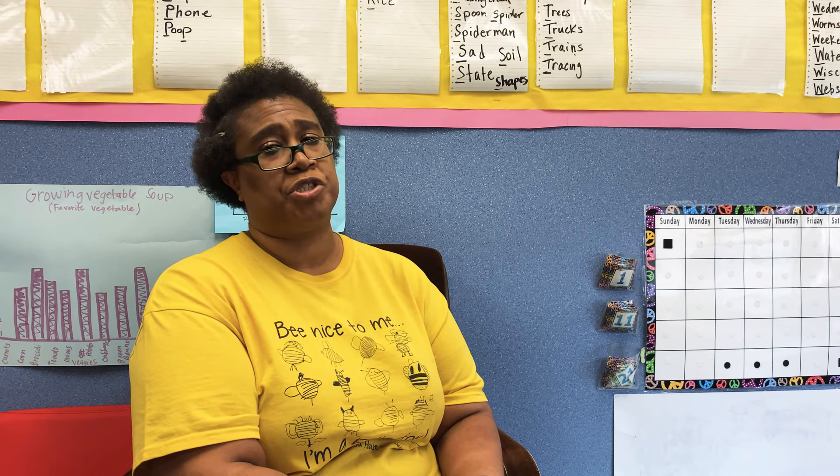I hope you enjoyed the story that I read to you today. Always wash your hands. Continue to be safe. And thank you for joining me today.